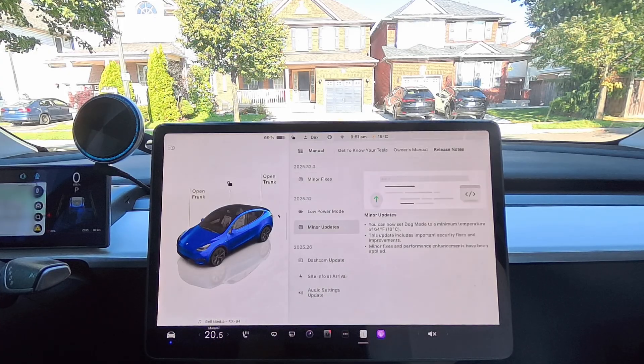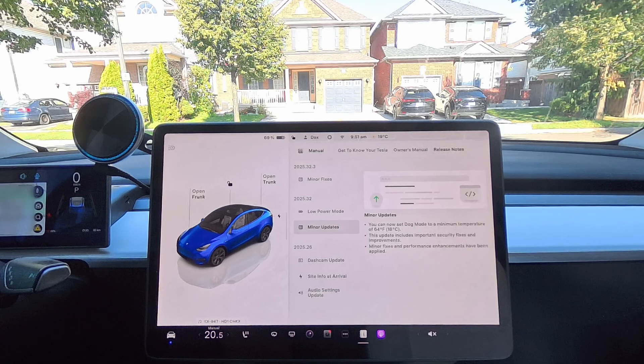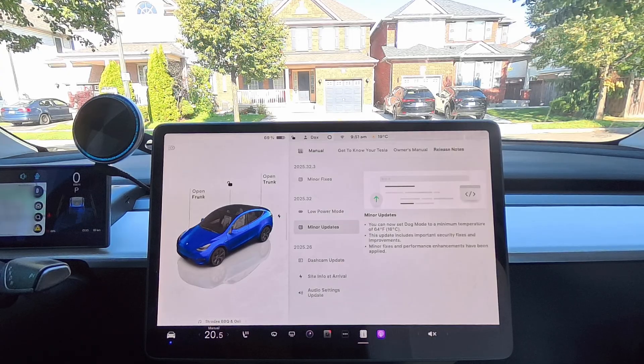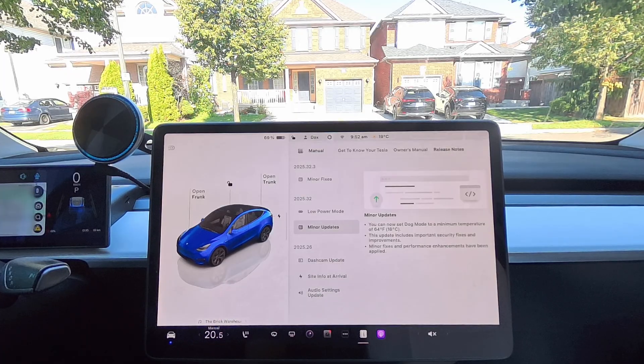Some other minor updates: this update includes important security fixes, improvements, and performance enhancements. According to Not A Tesla App, estimated battery range now incorporates additional characteristics related to battery aging for legacy Model S and Model X cars. So whether you have a newer or older car, there's something in this update for you. That's it for the 2025.32.3 update — I thought it had some good features worth covering. If you notice features I haven't talked about, let me know in the comments below. We'll catch you on the next one. Take care, folks. Bye-bye.